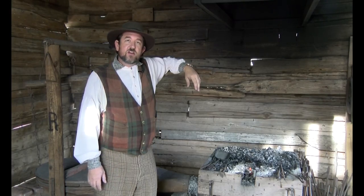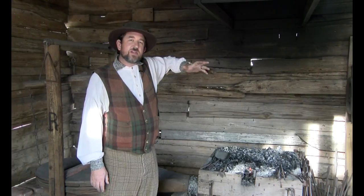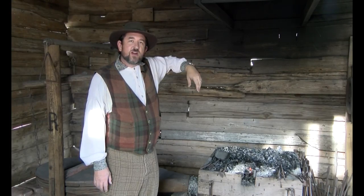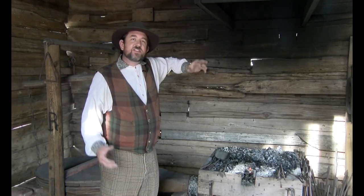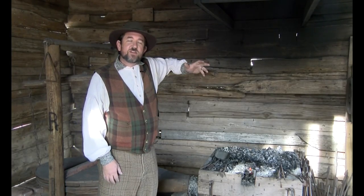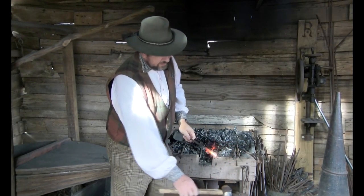Our next building here at the Pioneer Heritage Center is our blacksmith shop. It was donated by a gentleman named Jack Grigsby, who donated the building. This is an all-log, square-notch, cypress construction. Our blacksmith equipment came from one of our instrumental founders here at the Pioneer Heritage Center, a gentleman named Goodloe Stuck, who donated about 90% of our blacksmith equipment from his family plantation of Jubilee down in DeSoto Parish.